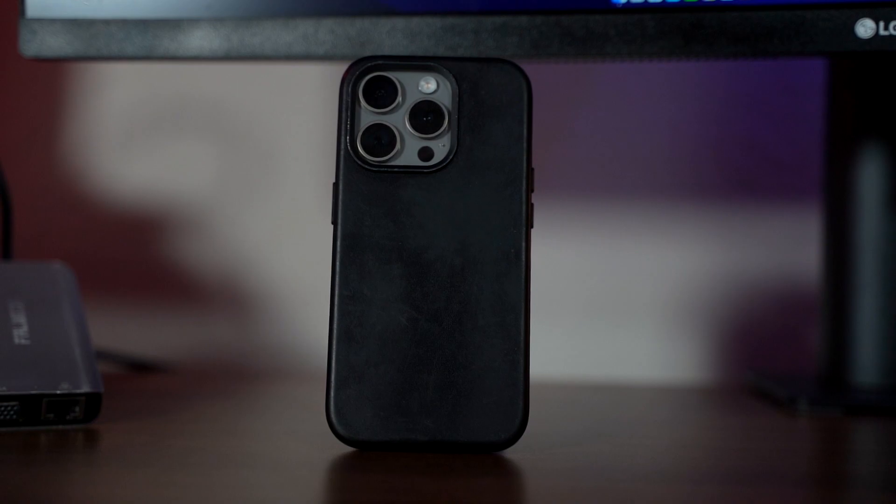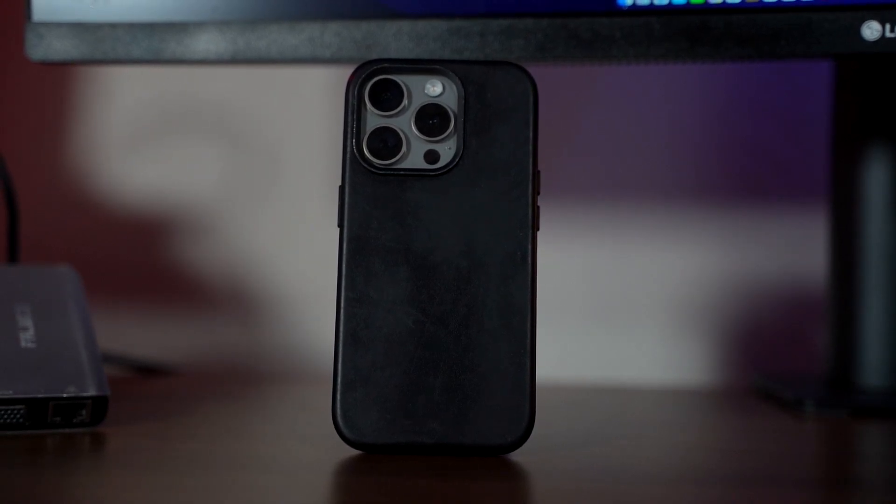The Aspen by Andar is made with premium full grain oil wax leather. Andar is very open about where their leather comes from and the quality of it, and it's very evident when you look at the case. When looking at the back of the case, you can actually see the ripples and wrinkles of the leather from the actual cowhide it was taken from. It just looks amazing and looks real.